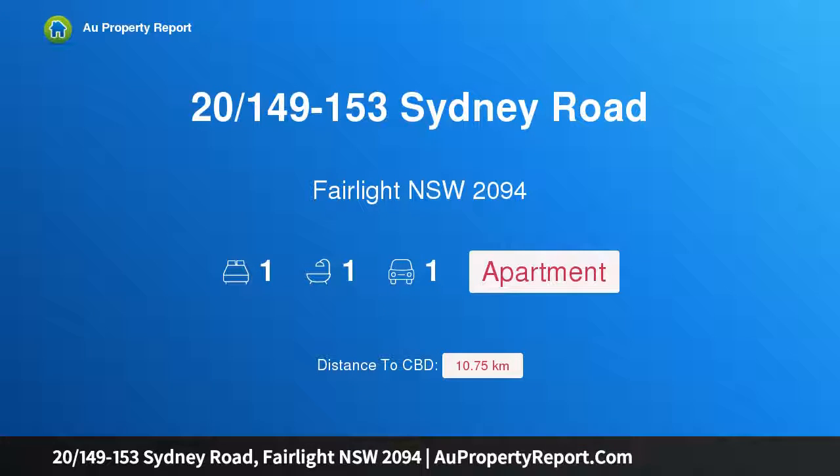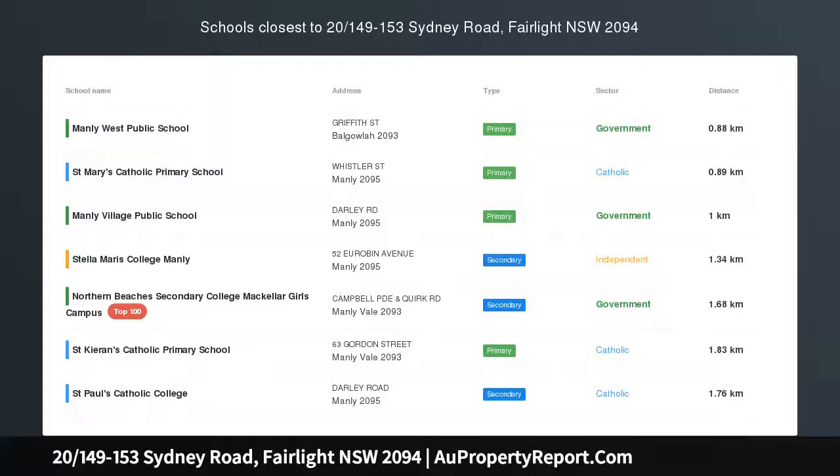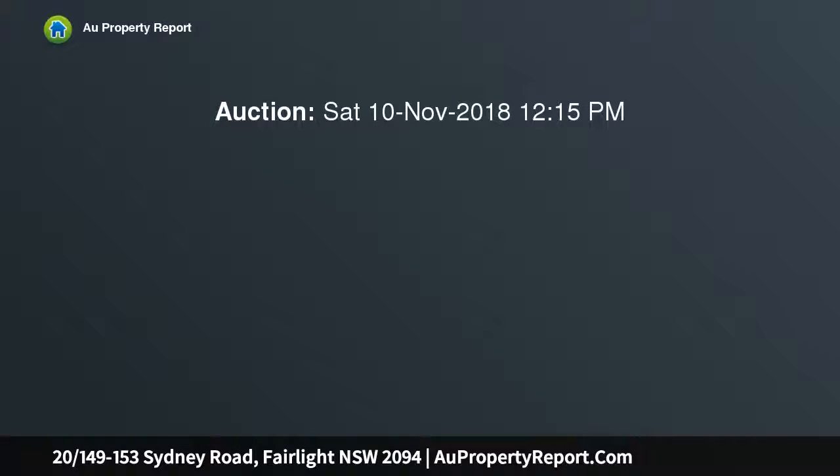Introducing property 149/153 Sydney Road, Fairlight, New South Wales 2094 — stylish harborside living. Awesome harbor views, pet friendly, and soak up the sun on the balconies. Revel in the new lifestyle strolling to cafes, shops, beaches, and Manly Ferry.